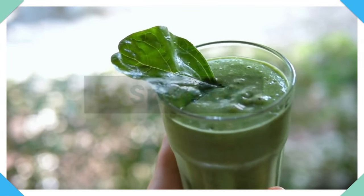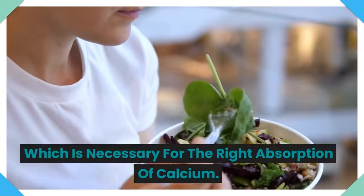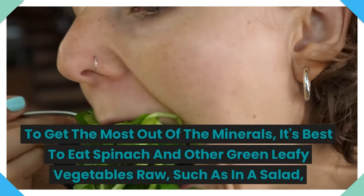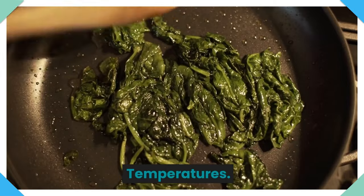5. Spinach. Spinach and other types of green leafy vegetables are full of calcium and also contain vitamin K, which is necessary for the right absorption of calcium. To get the most out of the minerals, it's best to eat spinach and other green leafy vegetables raw, such as in a salad, rather than cooking them at high temperatures.